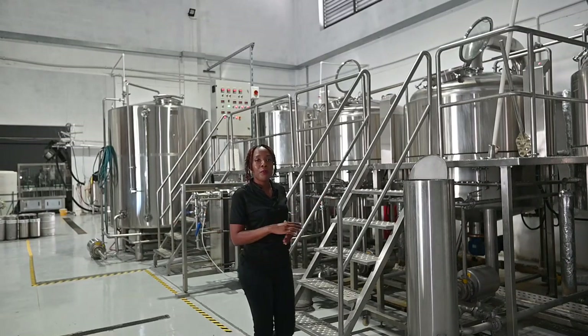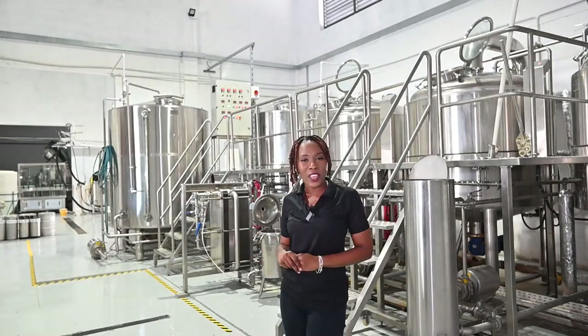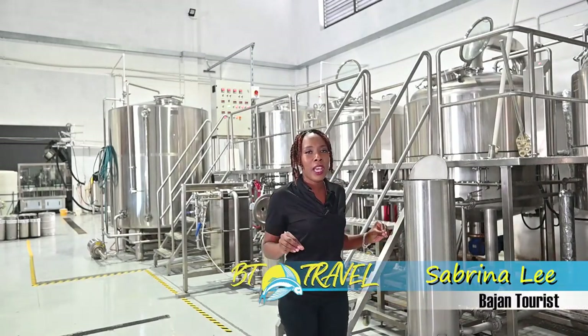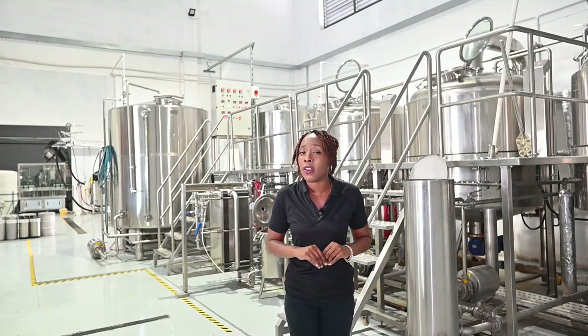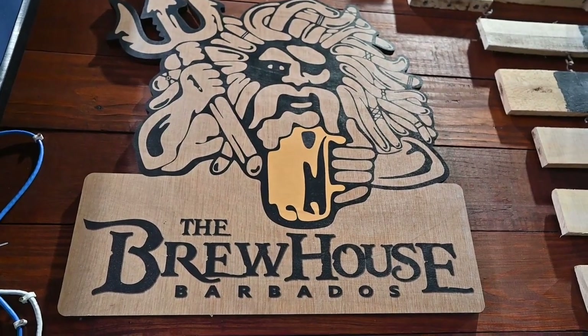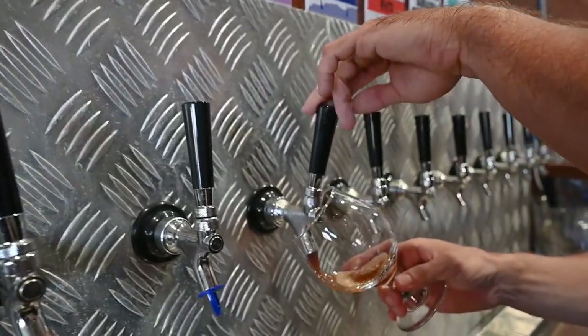Welcome to BT Travel. I'm Sabrina, your Bajan tourist here to guide you on all things Barbadian and vacation. Now Barbados is known as the birthplace of rum, but did you know there are micro breweries on the island? Today we are here at Dreadhought Brewing to learn all about the ales and lagers that they create.